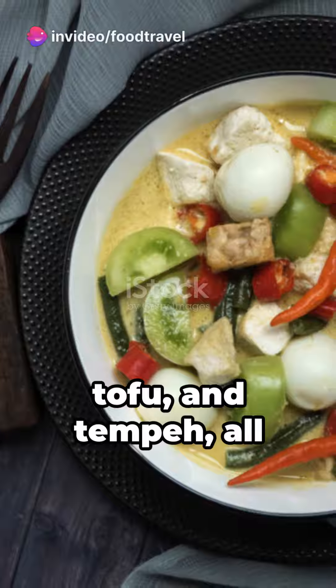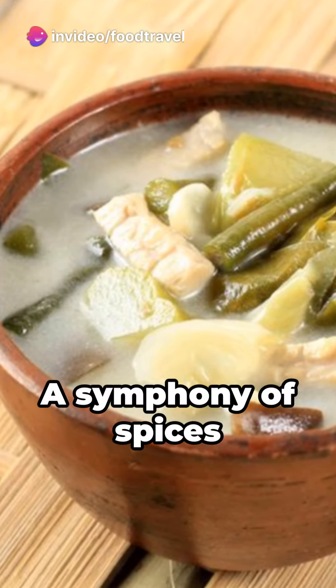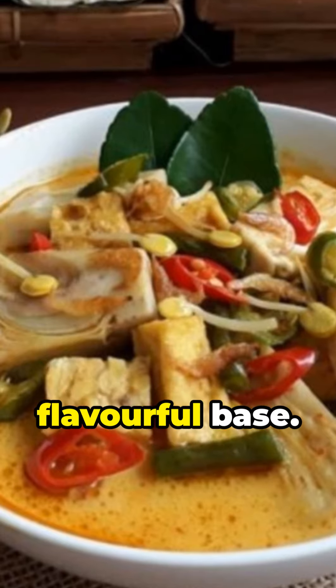long beans, green chili pepper, tofu, and tempeh, all simmered in rich coconut milk. A symphony of spices like shallots, garlic, candle nuts, coriander, and dried shrimp paste create a flavorful base.